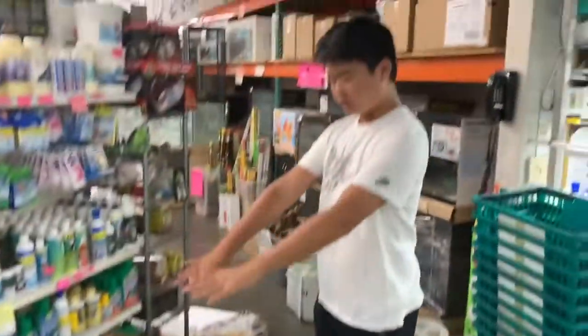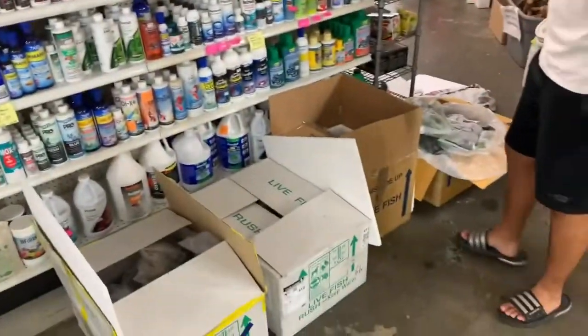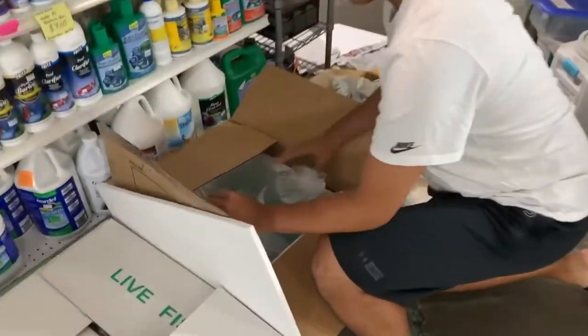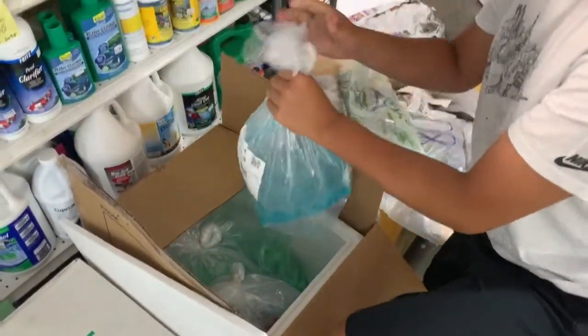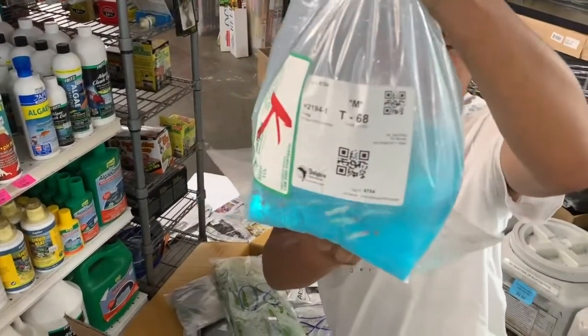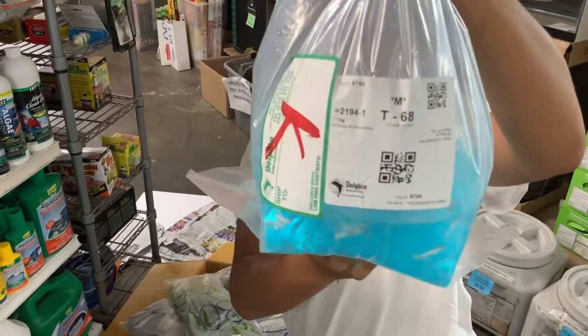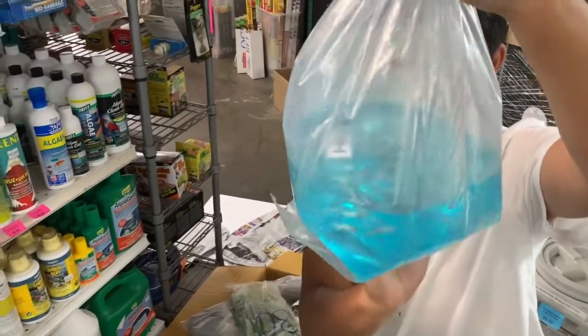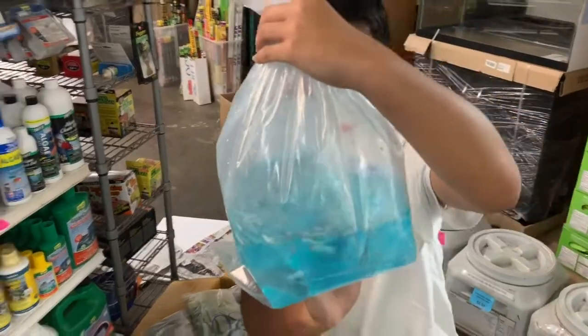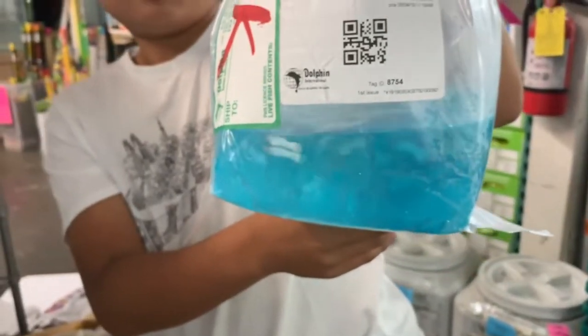We're done with plants, we're gonna do these boxes — all fish. These are icy blue Gatorade... yeah, platinum guppies. We get these in SF. They call them snow white guppies on the tag. There you go, bag one.